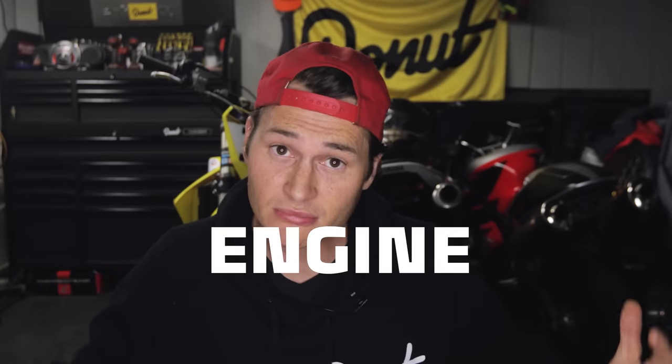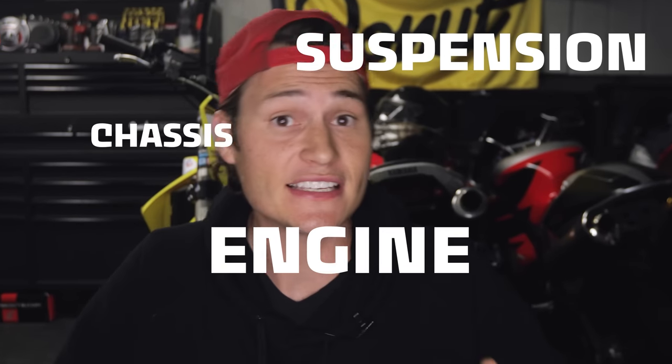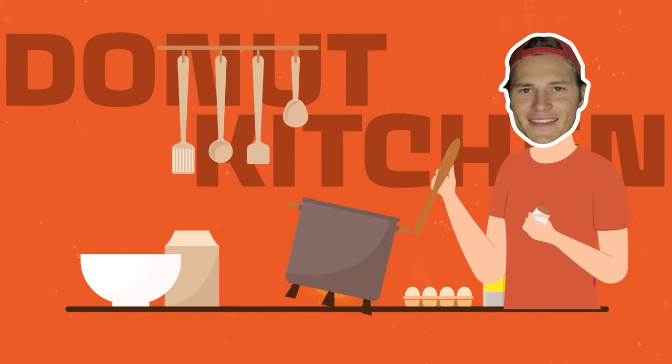What makes a car really fun to drive? Is it the engine? Is it the suspension? The chassis? The transmission? The truth is, it's like all of them. Like baking a cake, it takes a good mix of key ingredients.